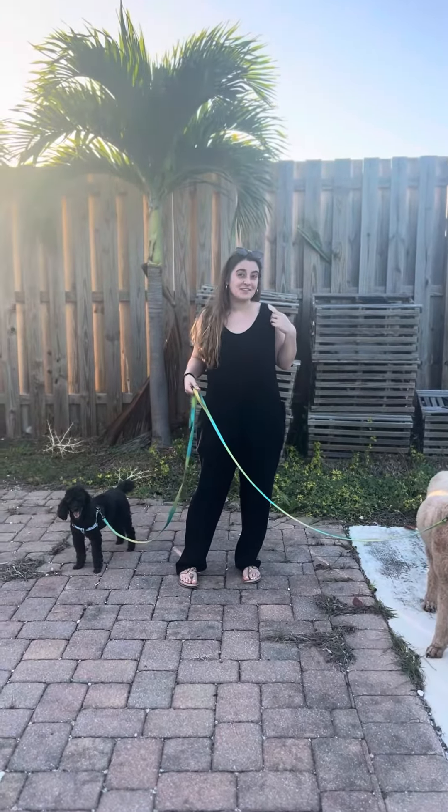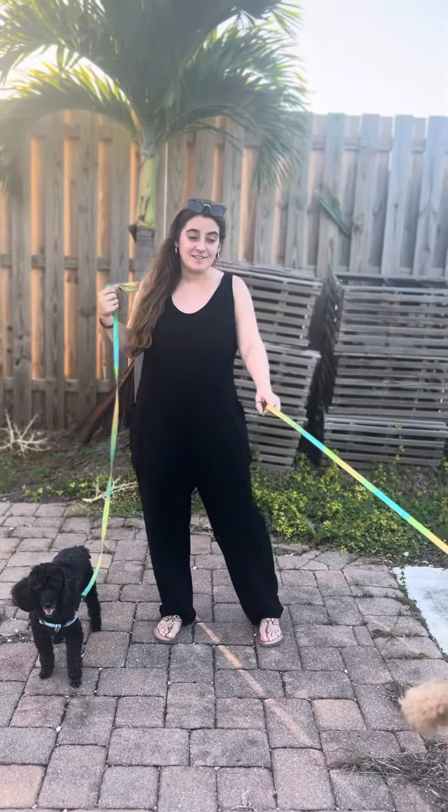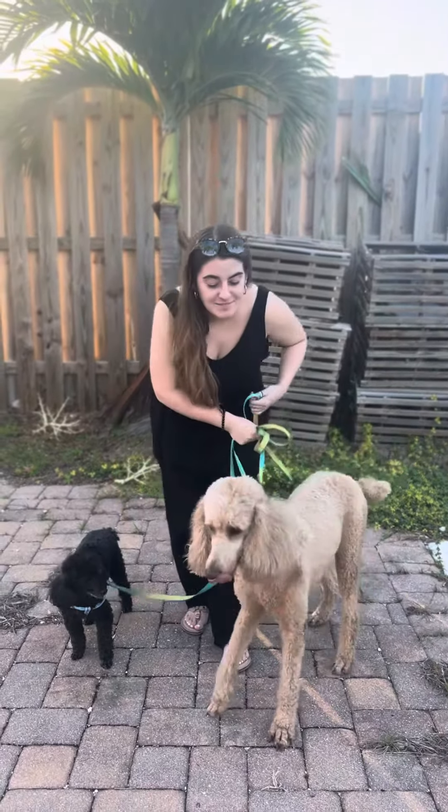I did receive this complimentary to share with you guys, but I'm so glad I did. I'm going to be getting more of their stuff, and I actually want this in a few more colors. So if you're watching this, I hope you found this video helpful and I hope you have an awesome day.